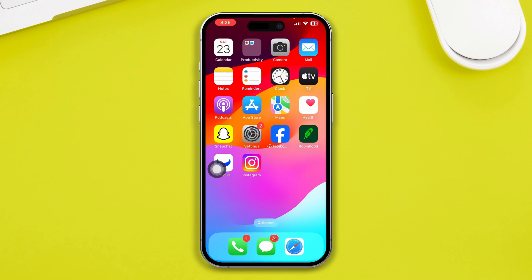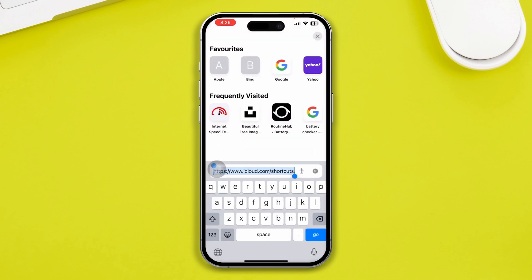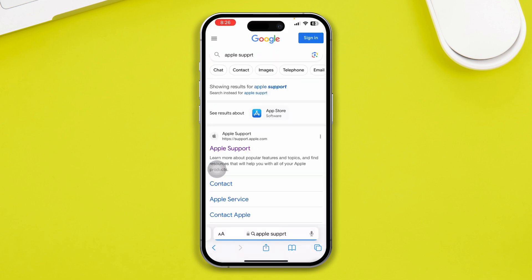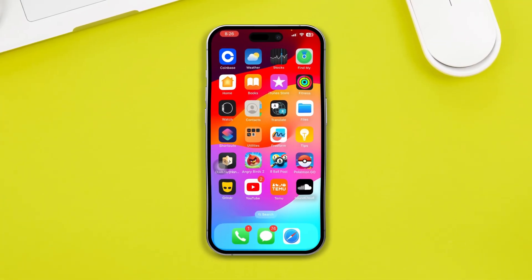If that still doesn't help you at all, I would recommend you take your iPhone and go to Apple Support, and hopefully they will provide further assistance to solve your problem. I hope you found this really useful. If it does help you out in any way, please let me know, and I'll catch you in the next one.